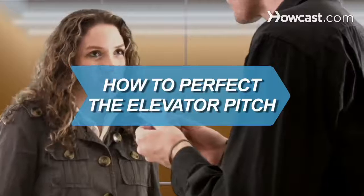How to Perfect the Elevator Pitch. If you happen to run into your ideal employer or business partner in an elevator, or anywhere else for that matter, you'll have about 30 seconds or less to wow them. Here's how to do it.